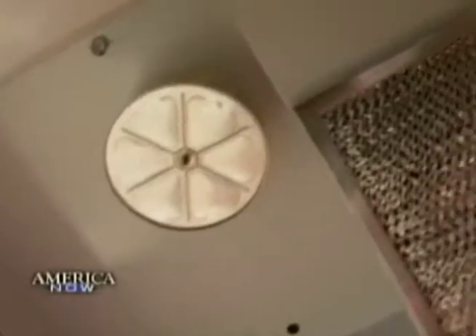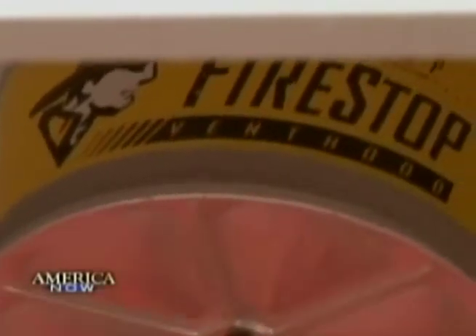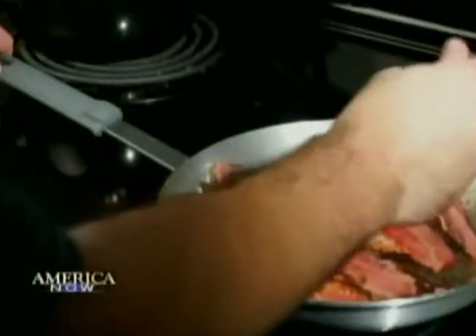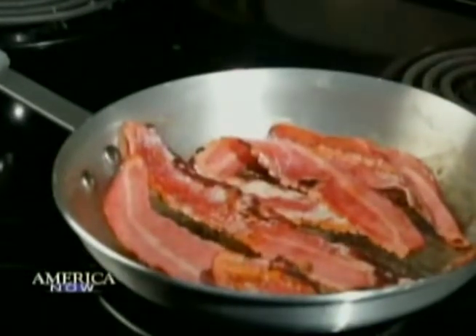This is one of the most unbelievable things that has ever been created for the apartment industry because it works. While strictly designed for residential stovetop fires, keep in mind the fire stop is still just a supplement. This doesn't take the place of good common sense. Firefighters say never leave the stove unattended. The fire stop can act as a first line of defense, but one that first responders hope you'll never actually have to use. Casey Roman, America Now.